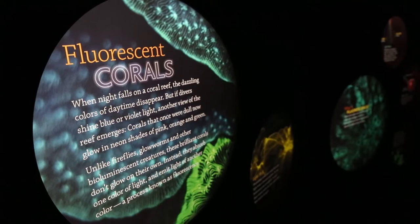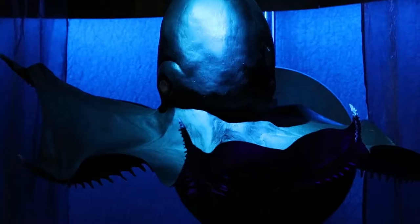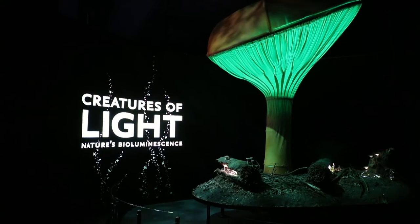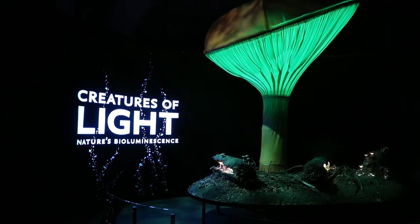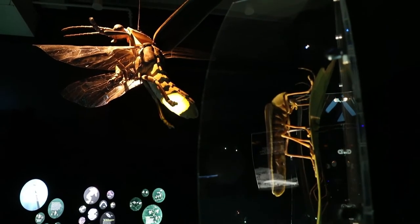It takes you through different habitats where there are organisms and animals that produce bioluminescence — from the forest where there are bioluminescent mushrooms, to grasslands where there are fireflies and different insects from all over the world.